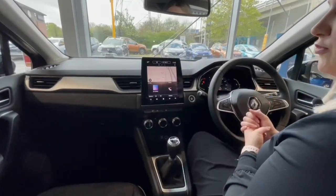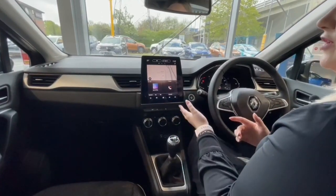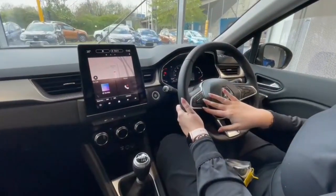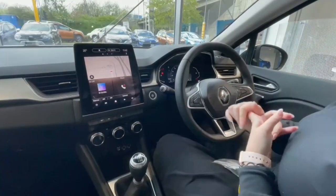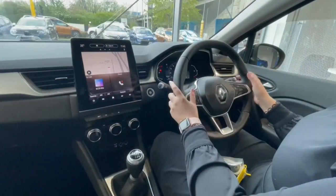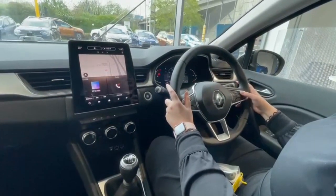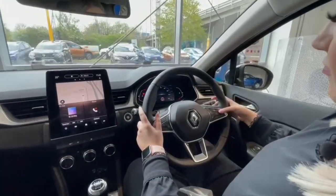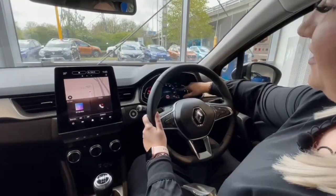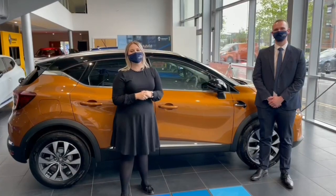There's also Bluetooth connectivity if you'd prefer not to plug your phone in via the USB port. Moving on to the steering wheel, the controls on the left hand side manage speed limiting and cruise control, so you never have to take your hands off the wheel. The buttons on the right hand side control the driver's display in front of you — so if you want to see what radio station you're listening to or where you're going via the sat nav, it will display right there.